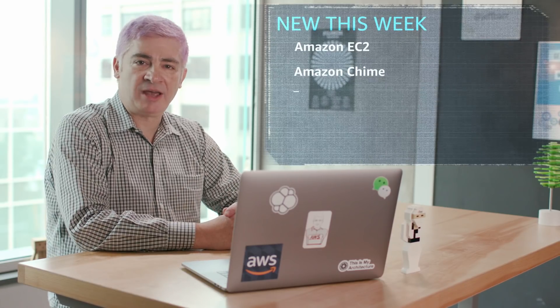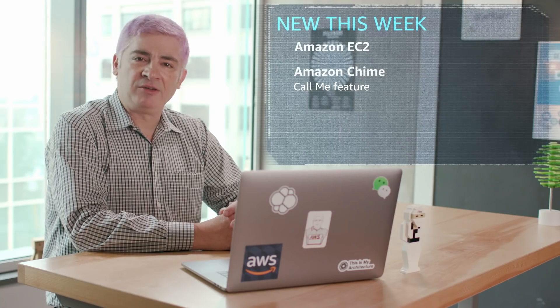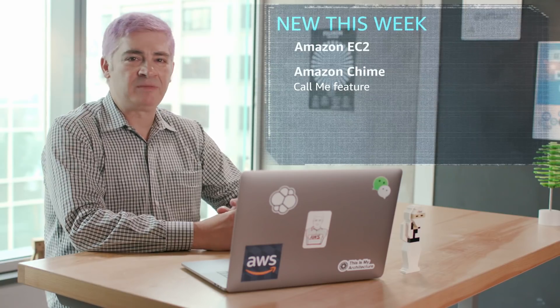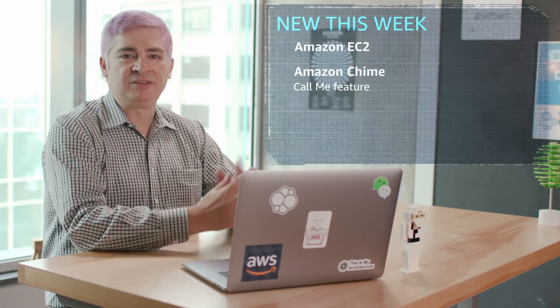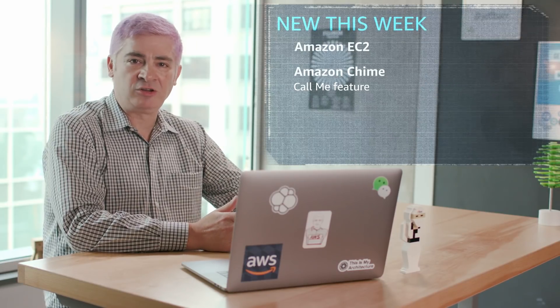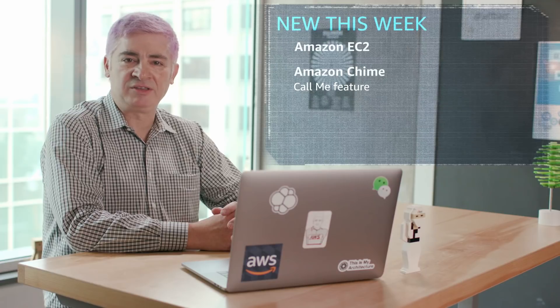Next up, new feature for Amazon Chime. We use this phrase at Amazon called drinking our own champagne. This means that we use our new products and services before we make them available to our customers. I use Amazon Chime on a very regular and frequent basis — I'm in multiple IM sessions throughout the day, perhaps a few too many at times, and I dial into several meetings. The new Chime Call Me feature actually simplifies the dial-in process. I don't have to dial in; I get an alert on my phone, enter my phone number, and Chime will call me to get me into the meeting. Great when I'm on the go — saves a couple clicks and makes life just a little bit easier.